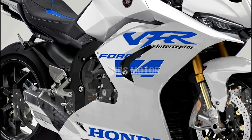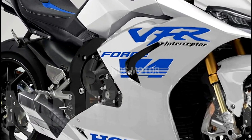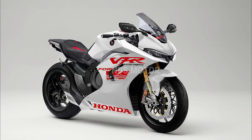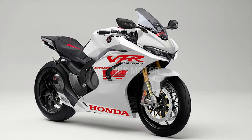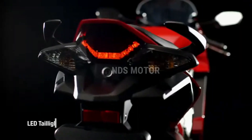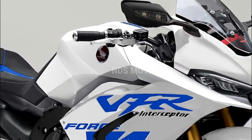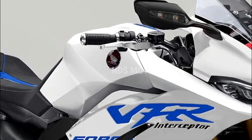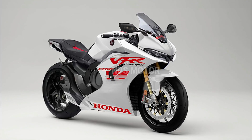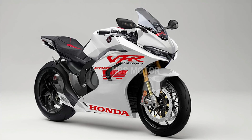Timeless design: The VFR800F Interceptor V4 is not just about performance — it's also a work of art on wheels. Its sleek, aerodynamic bodywork is not only visually stunning but also functional, minimizing wind resistance and enhancing stability. With its sharp lines and attention to detail, this motorcycle is a testament to Honda's commitment to combining form and function.